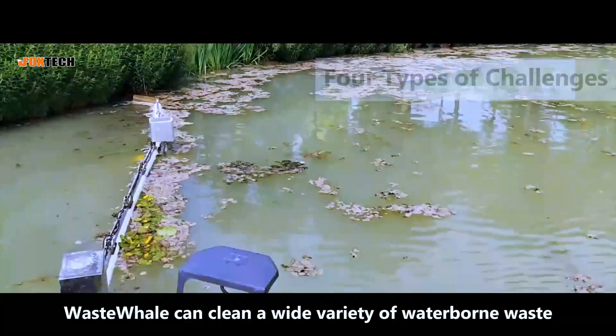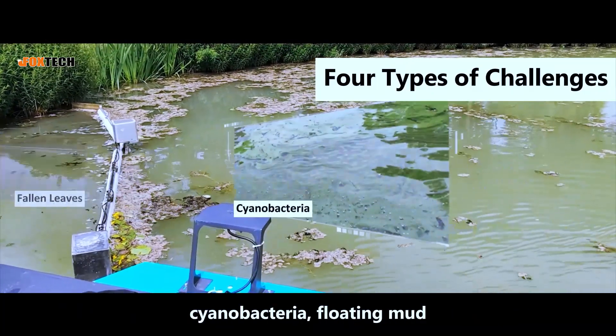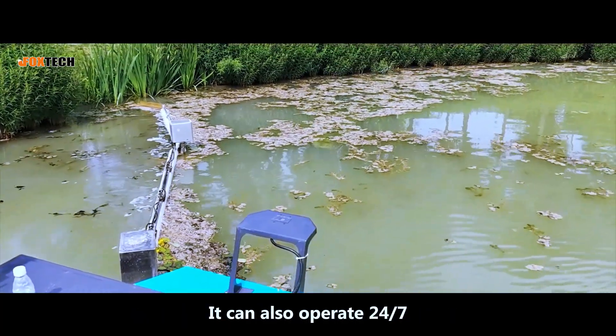WasteWale can clean a wide variety of waterborne waste, including fallen leaves, cyanobacteria, floating mud, and oil stains, effectively solving various pollution issues. It can also operate 24/7.